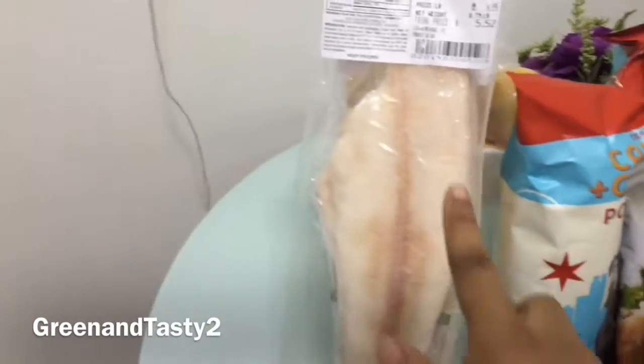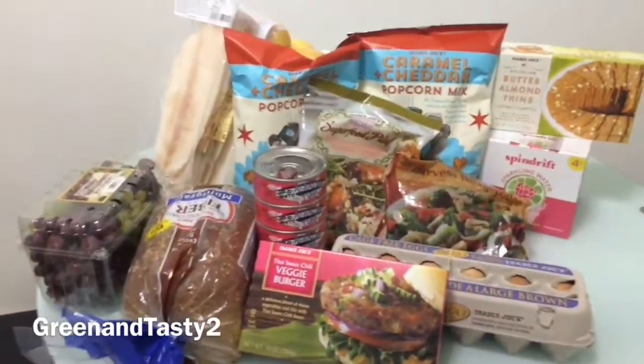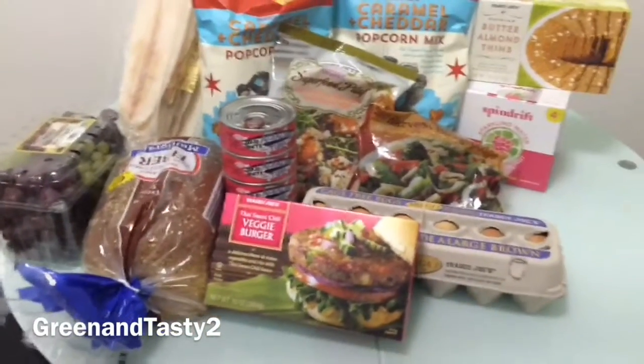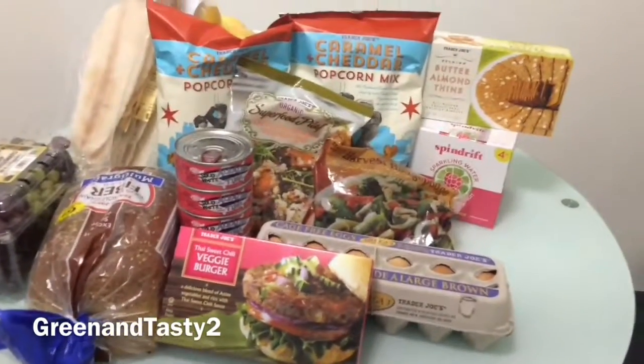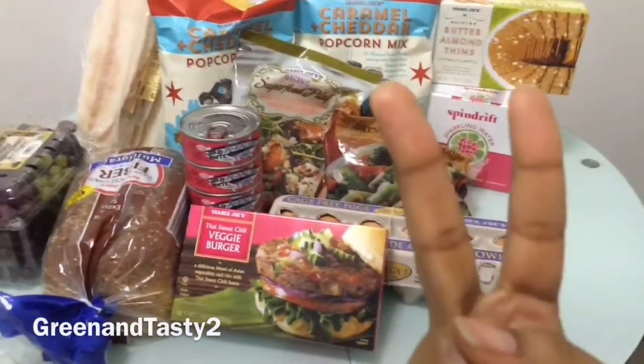Then over here we have our filet wild caught, two of these, and all of this right here cost me $56 from Trader Joe's. Thank you again for watching and I'll see you guys next time on Green and Tasty 2.